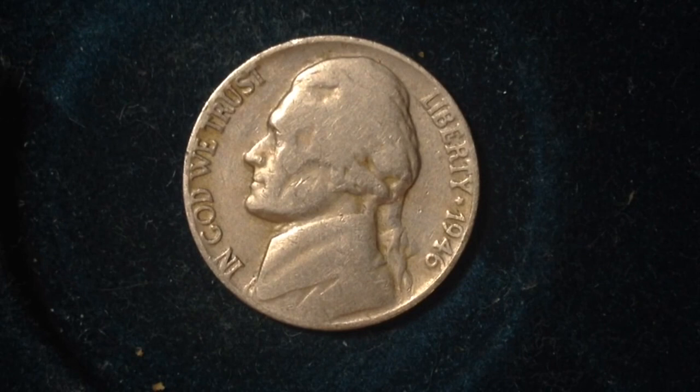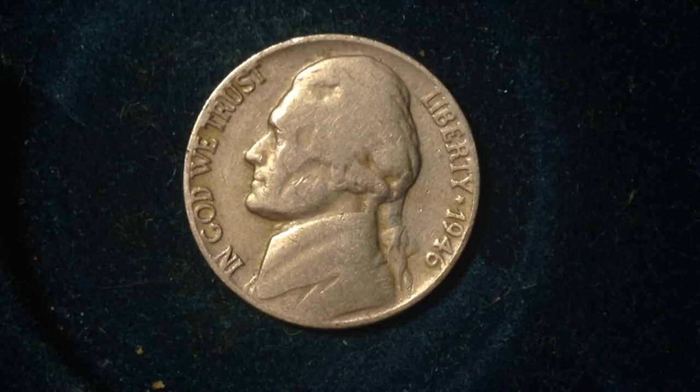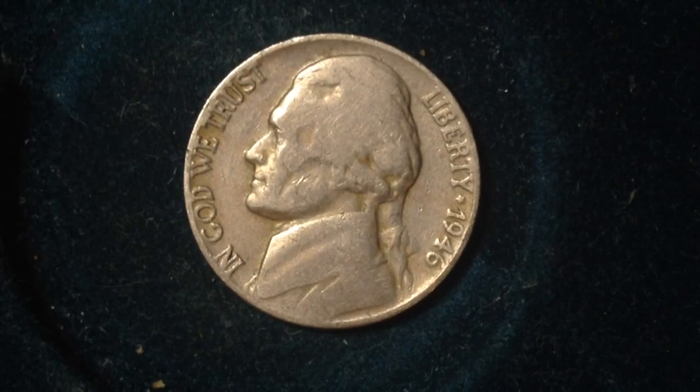To give you a little background on what was happening the year this nickel was made: Harry Truman was the president of the United States and the Cold War was currently ongoing. Other than that, not much else was going on in the United States.